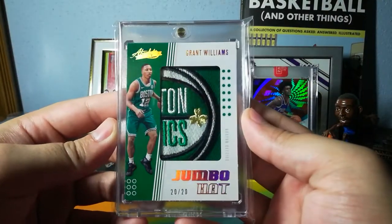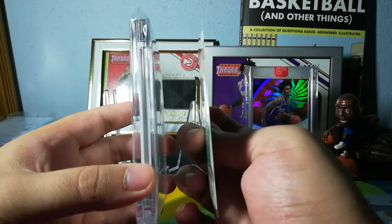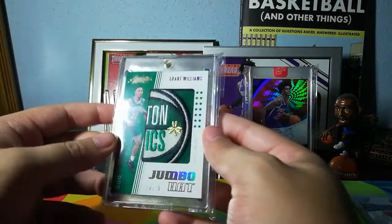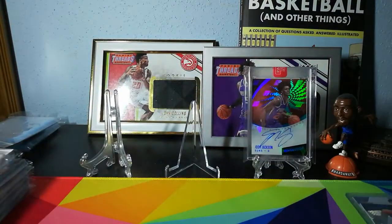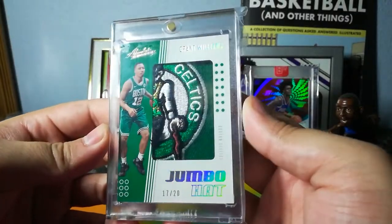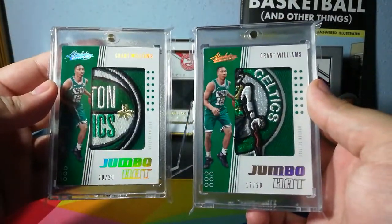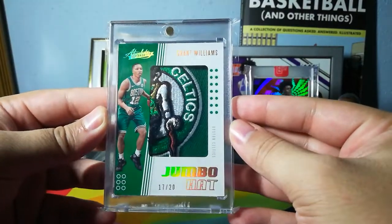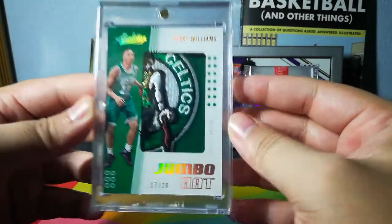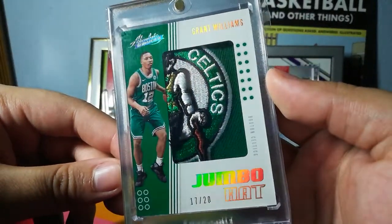Next up, Grant Williams 20 out of 20 Jumbo Hat relic. This thing is thick — maybe like 180 point, maybe a little bigger. This is from a hat, very nice stitch there, from Absolute. And joining that one — boom! — this is 17 out of 20. So here's two out of the 20, that's 10%. I have 10% of the Jumbo Hat relics from Absolute for Grant Williams. It's a pretty good corner on the market. From the logo, it says Celtics. Love this card.